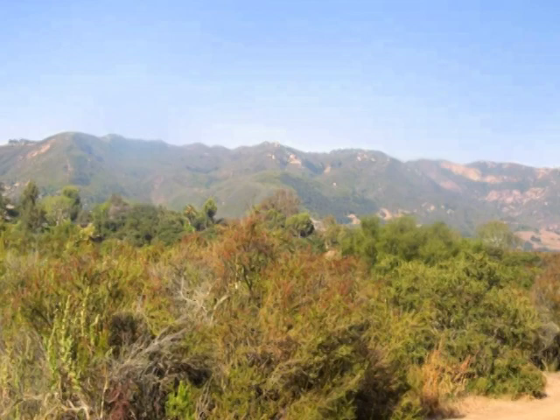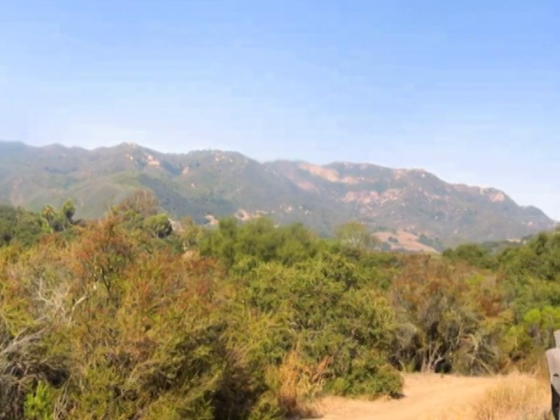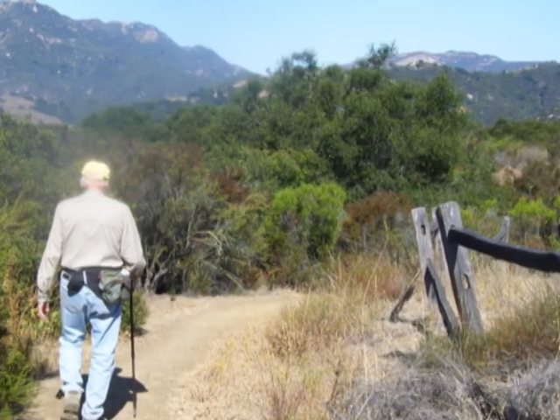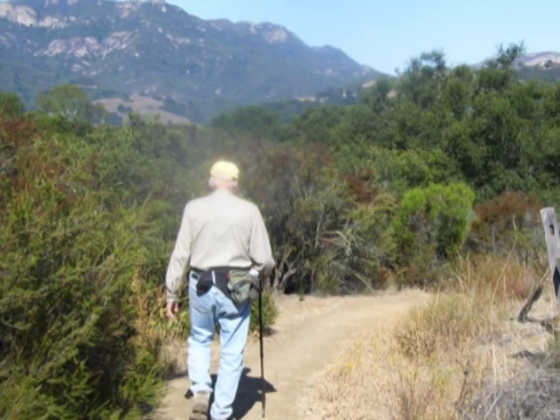Then some more views of the Santa Monica Mountains, before we leave the grasslands area and the wooden fence and head down into a pretty heavily wooded area.